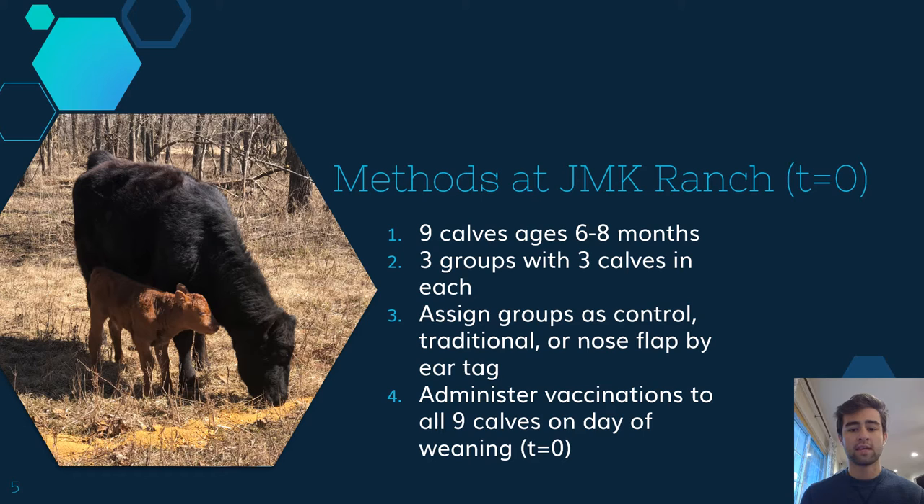For our methods, at JMK Ranch, there were nine calves ages six to eight months chosen at random and then divided into three groups. One group was set to be the control group, one was set to be the traditional, and the last one was set to be our nose flap group. These were identified by putting ear tags labeled one through nine, and all nine calves had the vaccination administered to them on the day of weaning, which was time equals zero.